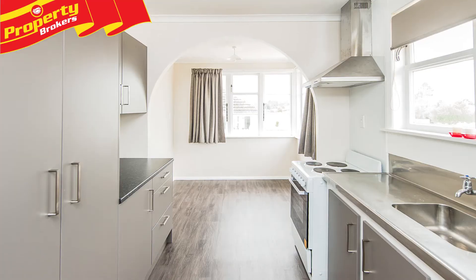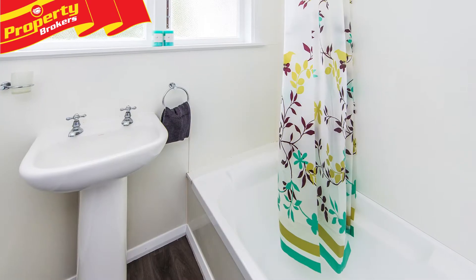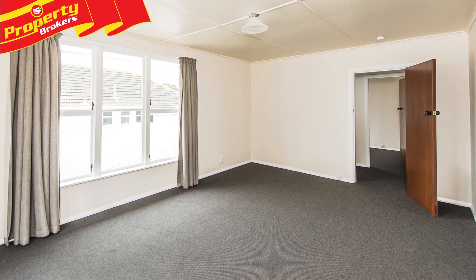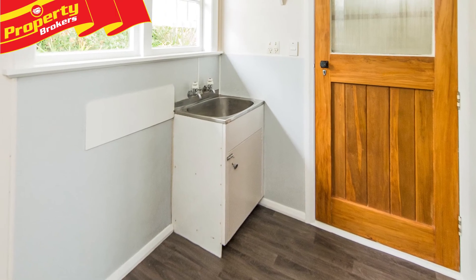This well presented home boasts a contemporary kitchen, a bathroom with a modern shower over the bath, a light and spacious living area, separate meals area, panel heaters and good sized wardrobes in the bedrooms, a large laundry and brand new floor coverings throughout.